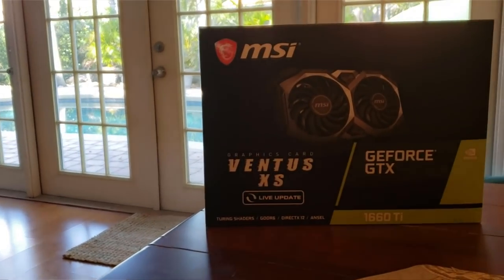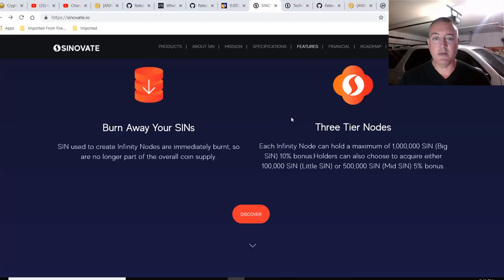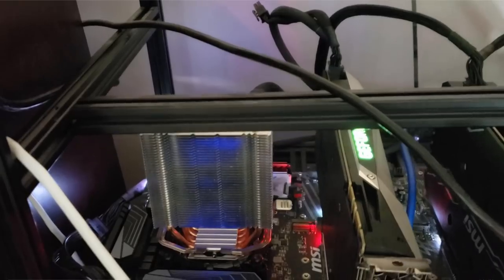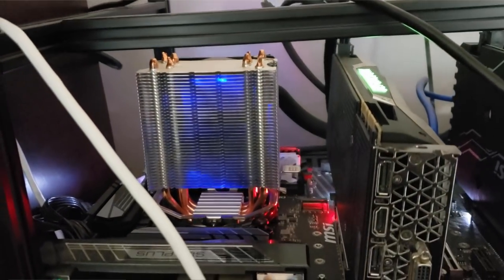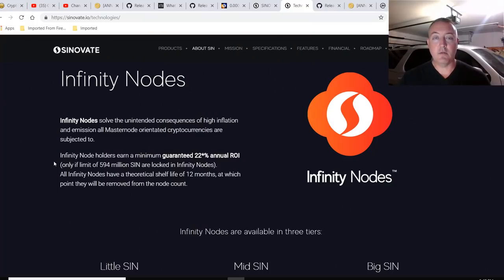Three-tier nodes: each Infinity Node can hold a maximum of one million SIN — big SIN — with a 10% bonus. Holders can also choose to acquire either 100,000 SIN — little SIN — or 500,000 SIN — mid SIN — with a little bonus. Infinity Nodes solve the unintended consequences of high inflation and emission that all Masternode-orientated cryptocurrencies are subjected to. Infinity Node holders earn a minimum of 22% ROI, but only if a limit of 594 million SIN is locked in Infinity Nodes. So if you get 594 million locked in various nodes, 22% ROI — that's pretty good.